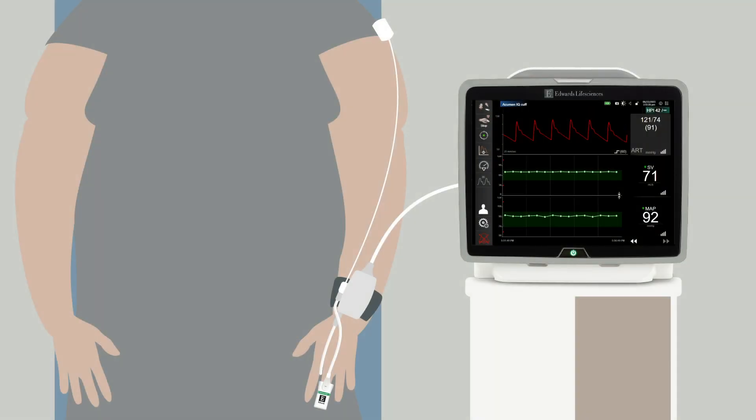An Acumen IQ cuff was placed around the finger of the left hand and provided a stable beat-to-beat waveform throughout the case, even after tucking of the arms. Patient habitus and positioning can often create challenges with blood pressure monitoring via the oscillometric blood pressure cuff.